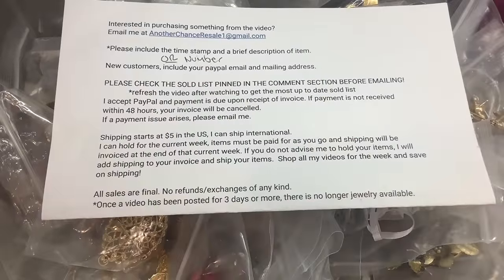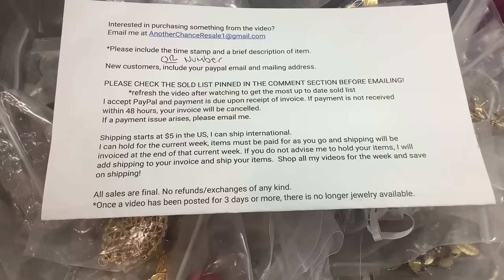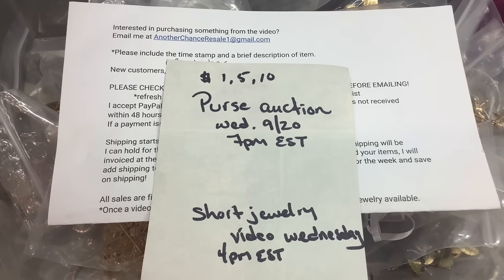Basically what we're going to be doing is I'm going to do like probably $1, $5, and $10 starts. We'll start some purses at $1, some at $5, some at $10. It's not going to be a very long auction, but we're going to see if this works out. So we're going to have a live purse auction Wednesday the 20th at 7 p.m. Eastern, and that same day I will still do a jewelry video, but it'll be a shorter one, maybe only like a half hour, 45 minutes, just so I'm not overwhelming myself with emails and then having to do a live show.